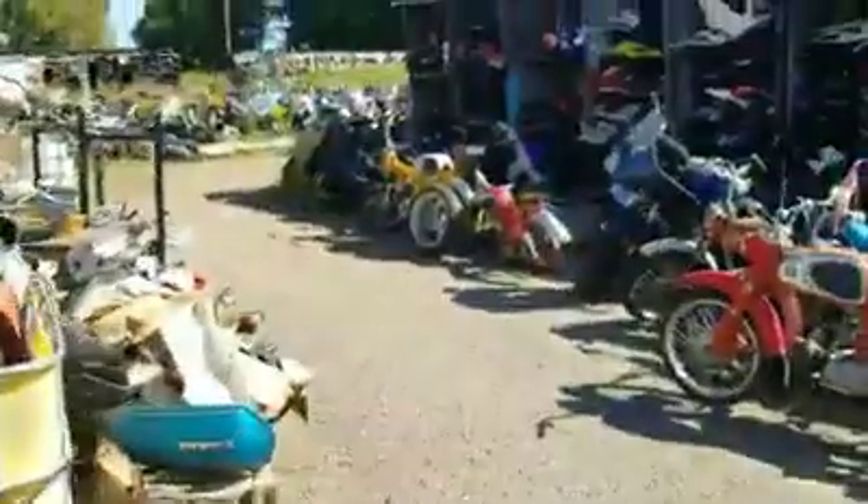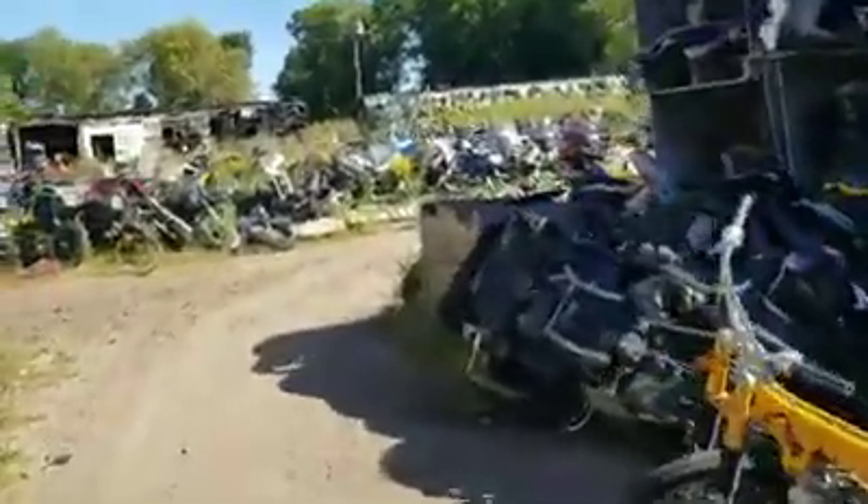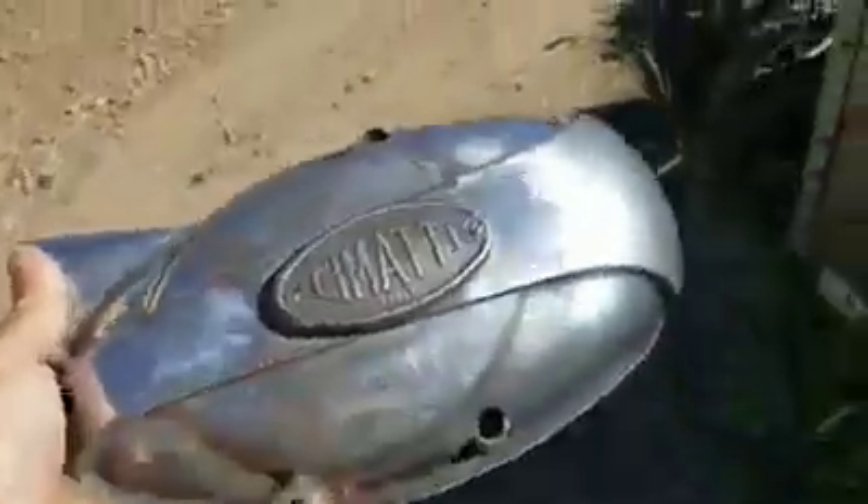I just wanted to make sure this was recording — my phone's been acting up lately. So I'm pretty sure this side cover is going to fit this bike, and if it is, of course I have to take it and restore the bike.